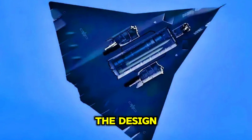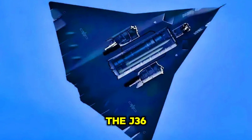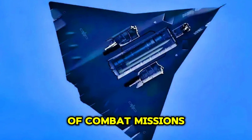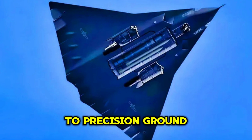Let's dive into the design, capabilities, and features that would define the J-36 if it were to be developed and deployed in the near future. The J-36 would be a highly versatile and adaptable fighter jet designed to perform a wide range of combat missions, from air superiority to precision ground strikes.